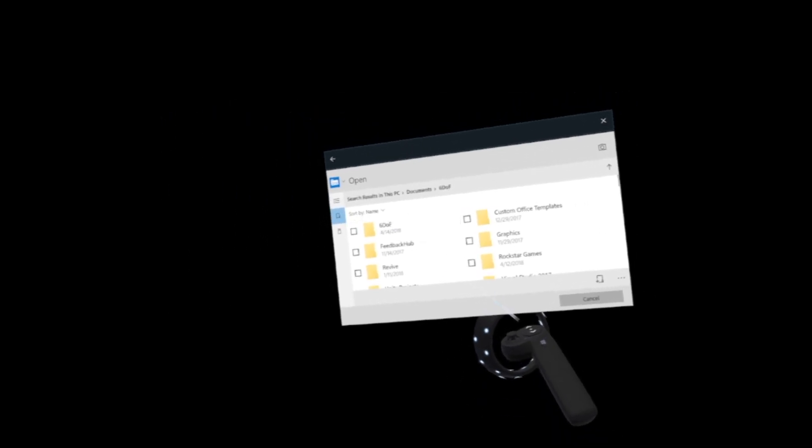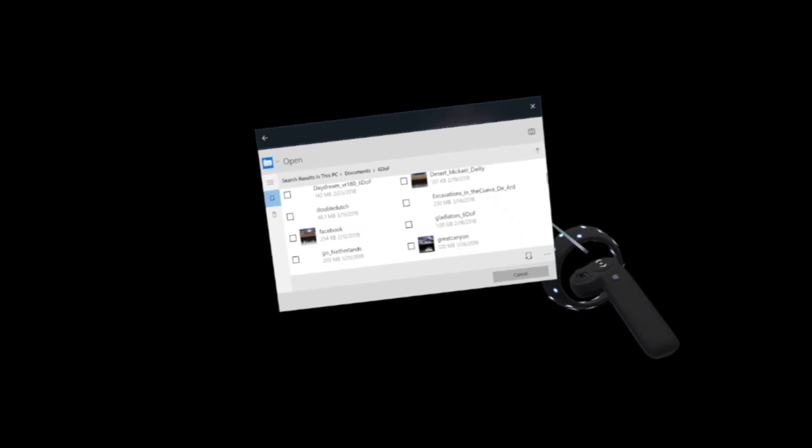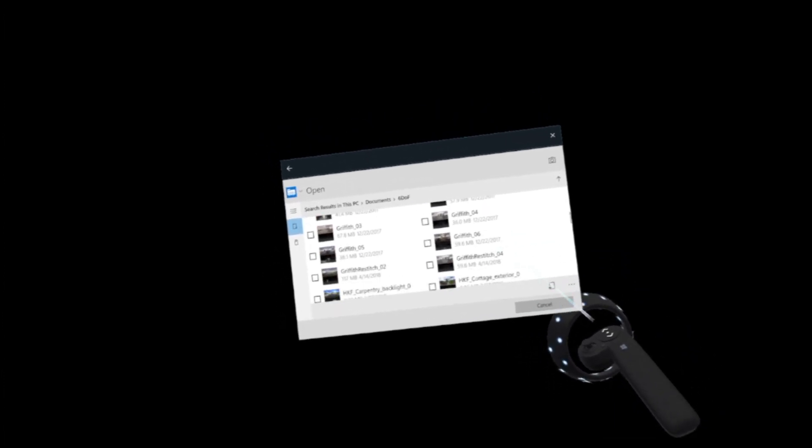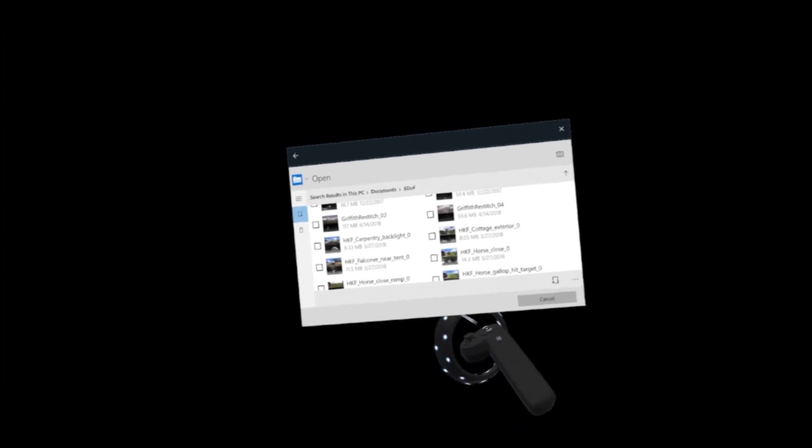Hey everyone. This is the second video looking at some new 6DoF material. These videos come from Hugo King Fretz and they're shot on the Kandao Obsidian using their newer depth algorithm. I think they look pretty great, so let's go ahead and take a look.